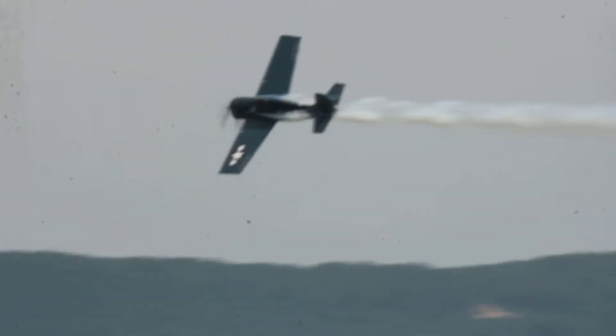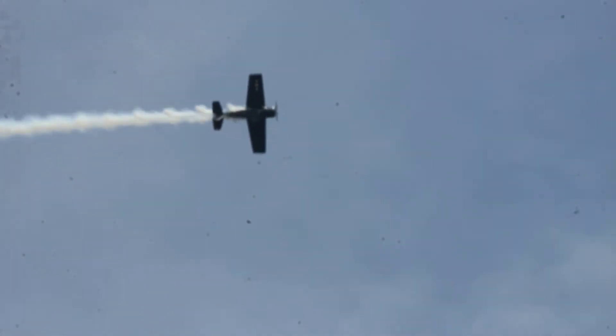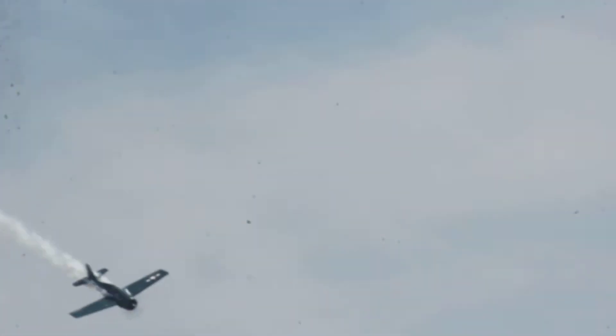The FM-2 Wildcat — one of the best fighters ever below 10,000 feet. And even though that vertical performance you're seeing right now looks great here at the air show, it couldn't match the climb rates of the Japanese Zero fighter aircraft because they were so much lighter.